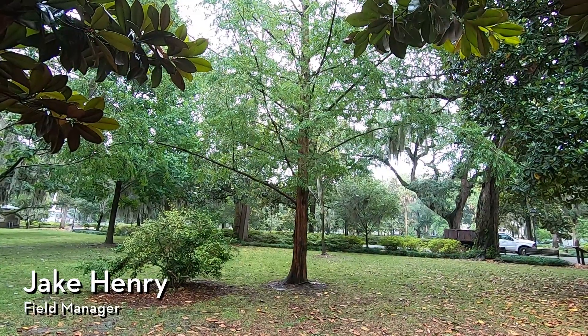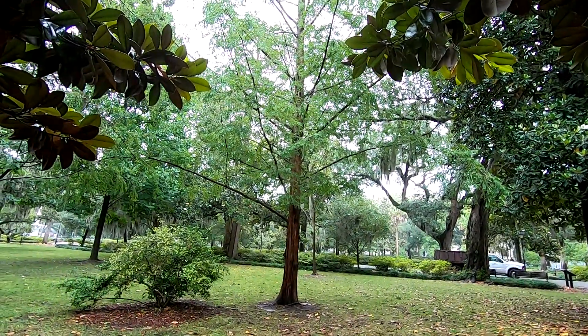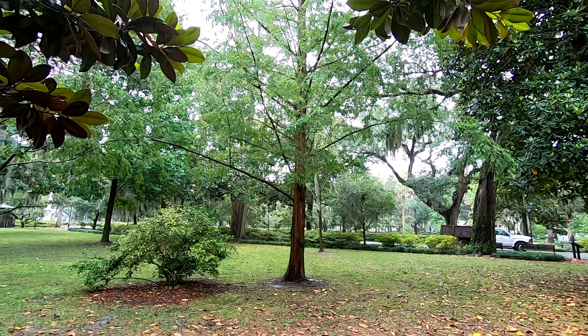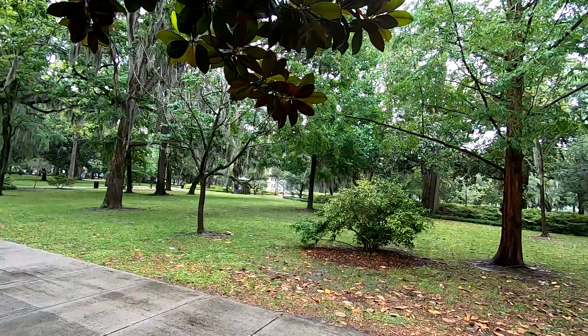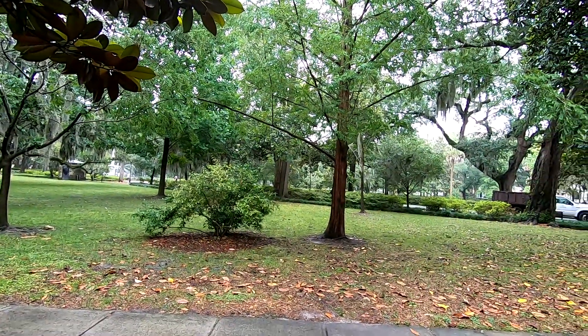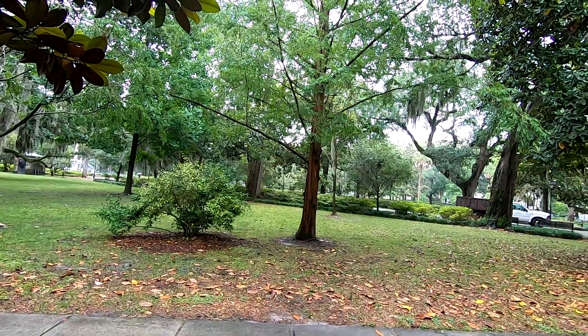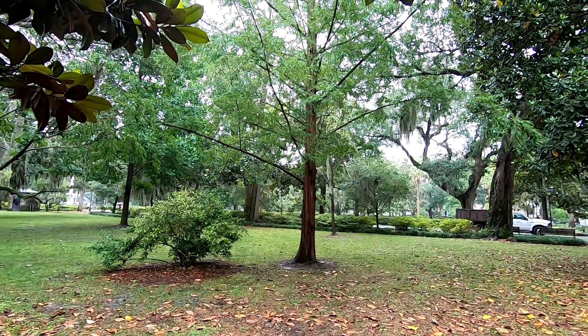Hi everyone, Savannah Tree Foundation Field Manager Jake Henry here, and today we're looking at another particular species. Just for reference, we are in the north end of Forsyth Park — you can sort of see the fountain over there. This end was actually dedicated as an arboretum about 20 years ago, so essentially it's a collection of lots of interesting tree species and really showcases all the possible trees that can grow here in Savannah.